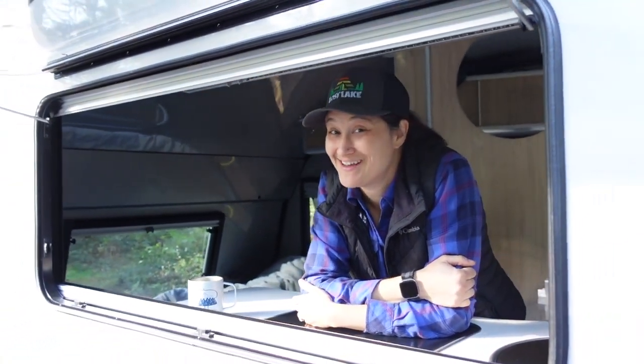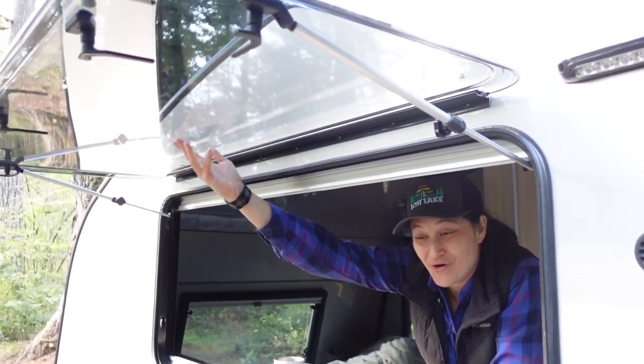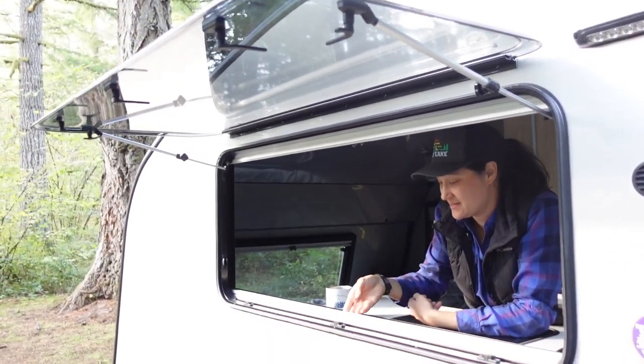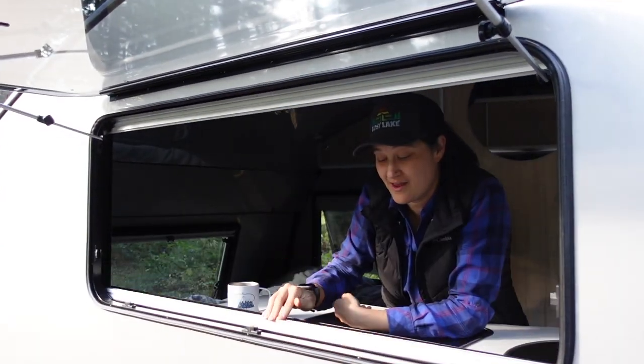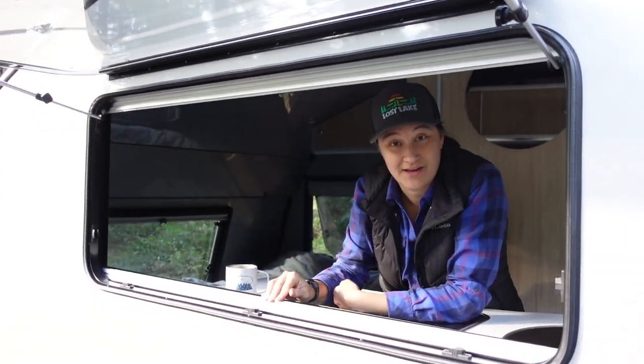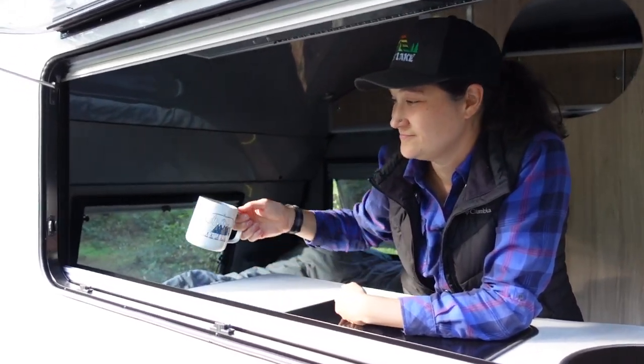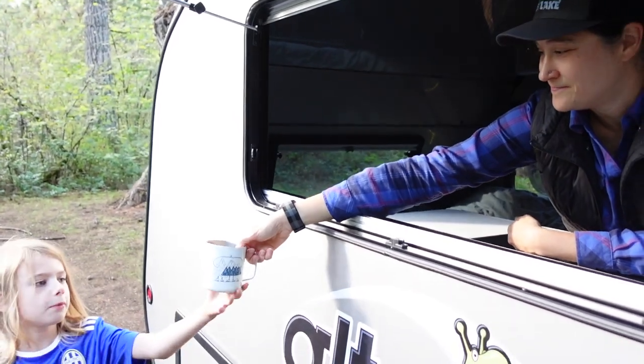Our favorite part of this camper is all these awesome windows. They open all the way up like this and they have privacy screens and bug screens, so you can really let the air in. This is also pretty handy for handing things to people outside.